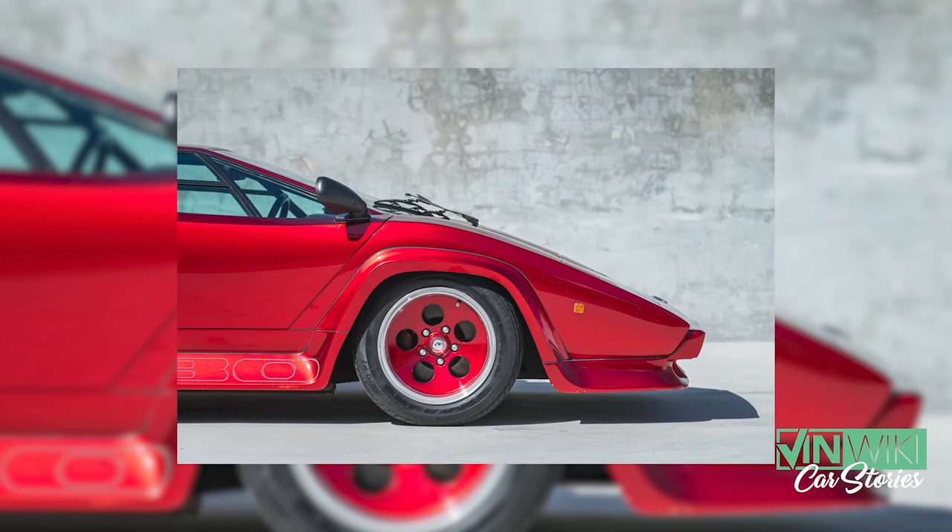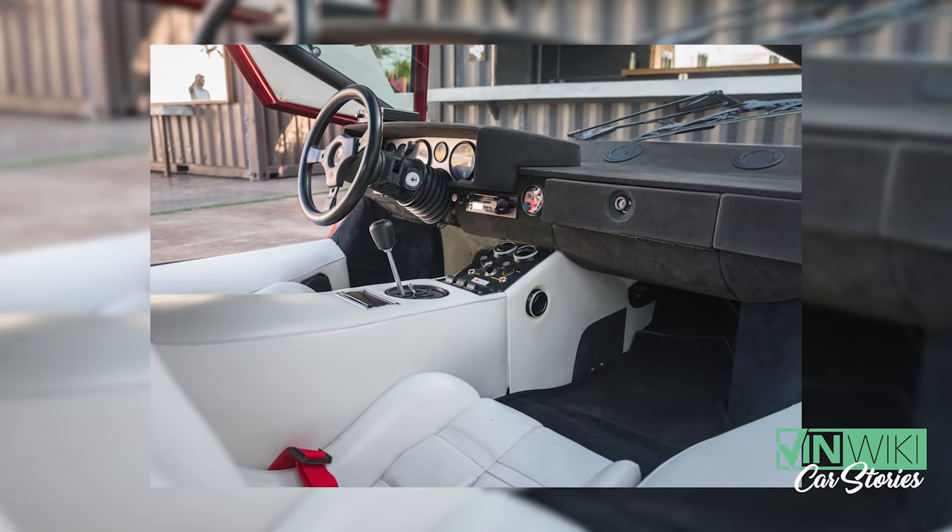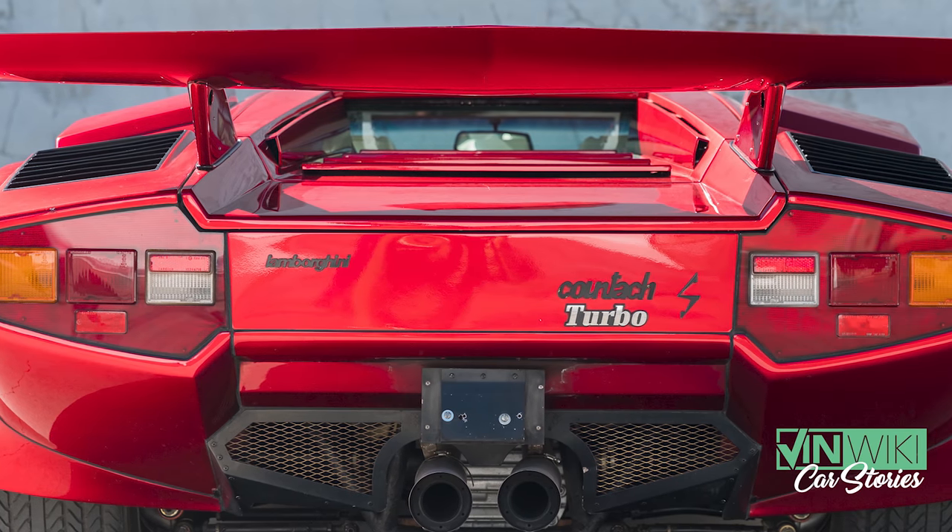One day I got a call from the gentleman at the storage facility saying, I think it's time — he's finally ready to sell. Within about two or three days I ended up getting into such a great argument with the owner that I almost wasn't even allowed to purchase the cars because he was that upset with me. I wasn't being rude, I was just being very honest about the value of Countaches and the market. After almost a year and a half, we ended up purchasing the cars and bringing them back to Miami.